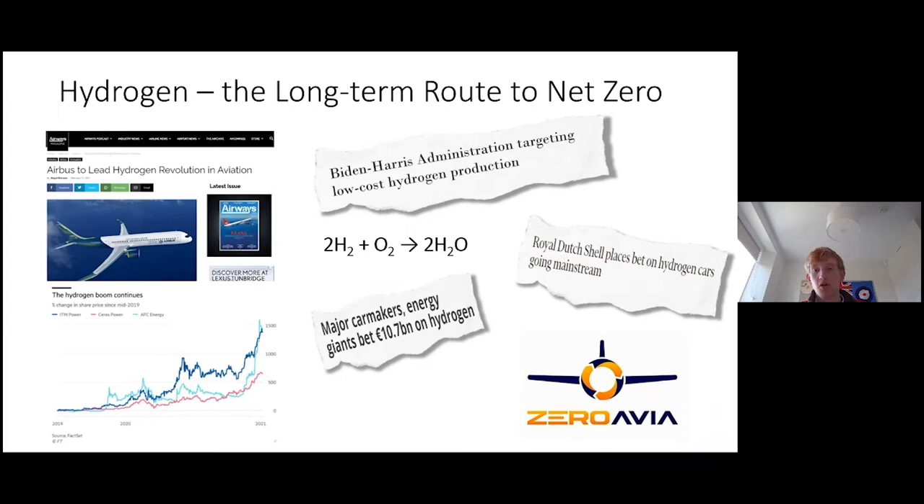Within aviation specifically, we've seen Airbus take a leading role in this hydrogen revolution. Likewise, UK-based ZeroAvia are using a zero-emission powertrain based on electric propulsion powered by a hydrogen fuel cell system, initially focusing on 500-mile zero-emission travel in a 10 to 20 seat regional configuration.